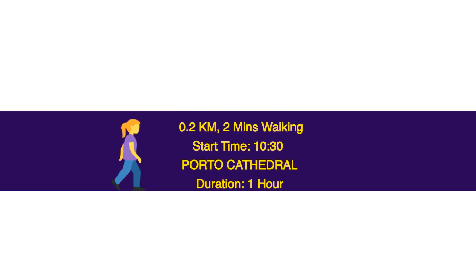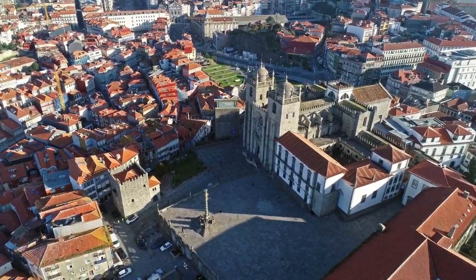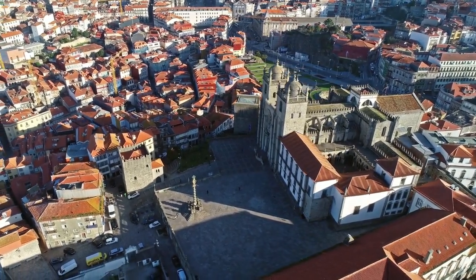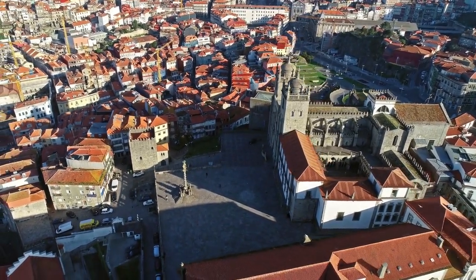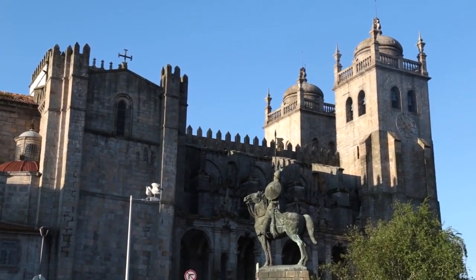0.2 km, 2 minutes walking. Start time: 10.30. Porto Cathedral — duration 1 hour. Sé do Porto is a fortress-like cathedral where Prince Henry the Navigator was baptized and King John I and Princess Philippa of Lancaster wed in the 14th century. The building was constructed in the 12th century and is located in Porto's oldest neighborhood, Morro da Sé.